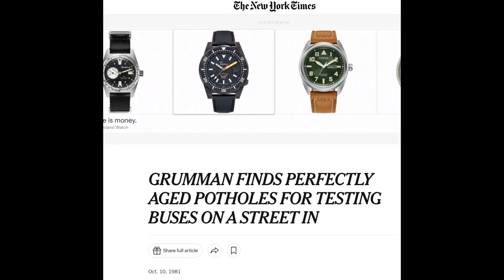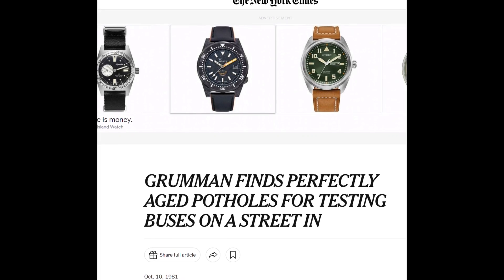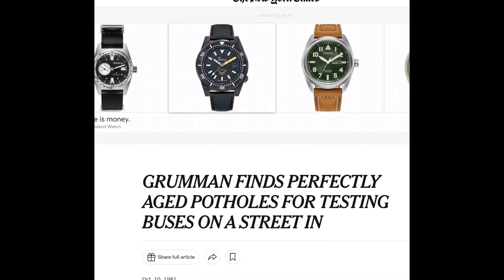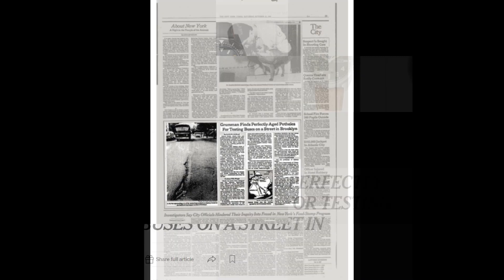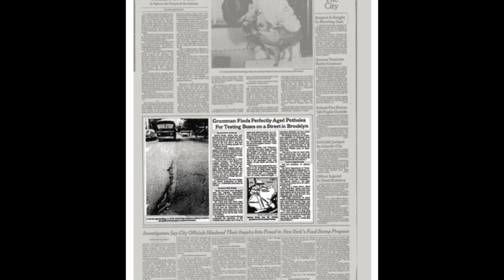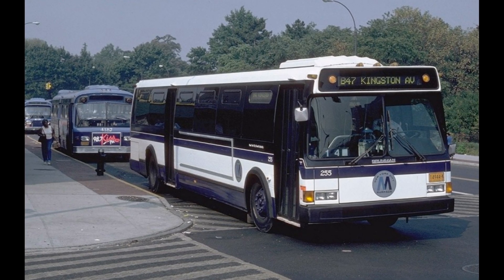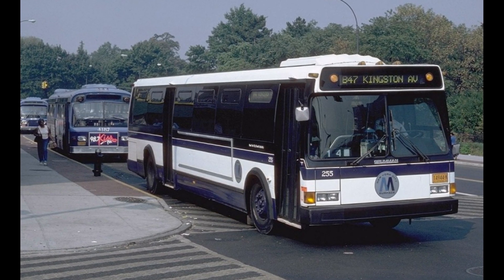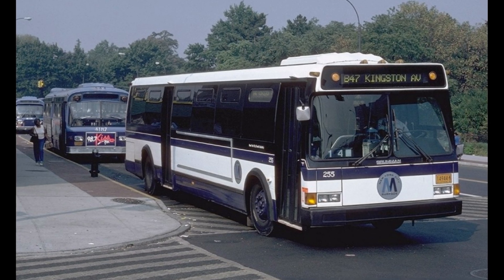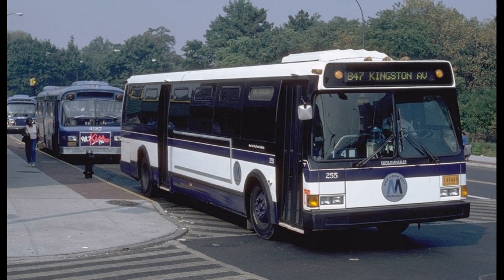Let's get started reviewing this article. There's an article from the New York Times from 1981 that described how the Grumman Corporation used one of the worst streets in Brooklyn to redevelop the A-frame for the Grumman bus. The article is titled "Grumman Finds Perfectly Aged Potholes for Testing Buses on a Street in Brooklyn," dated October 10, 1981, by David W. Dunlap. Quincy Street, which rolls in pitches and yaws through the Bedford-Stuyvesant section of Brooklyn, may not be the worst stretch of street in the city, but it was bad enough to be a testing ground for Grumman's buses.